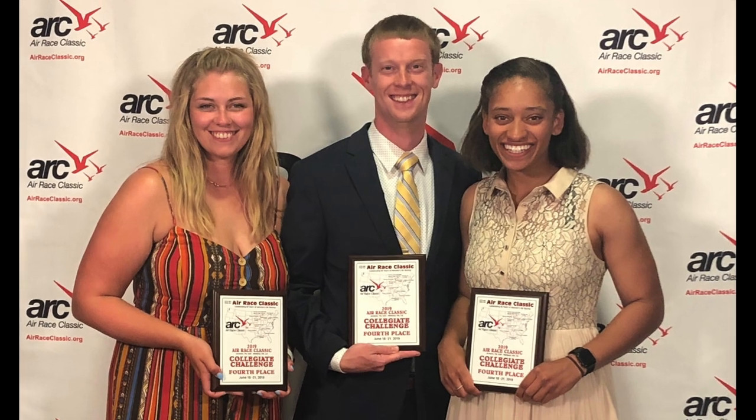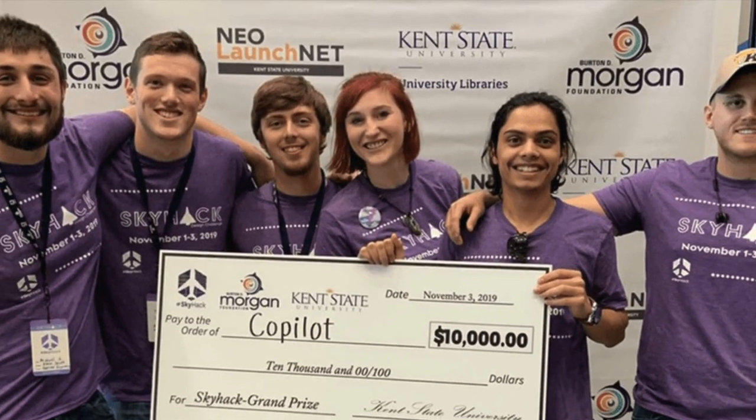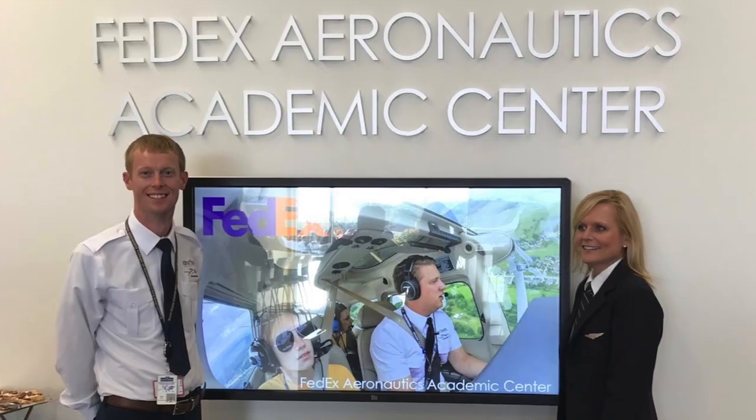Our female students have the unique opportunity to challenge their skills competing in the annual Air Race Classic. Through these experiences, our students graduate with the knowledge and skills necessary to pave the way as the world's next professional pilots. But more than our amazing aircraft, simulators, and facilities, it is the people within the College of Aeronautics and Engineering that make flying at Kent State University a one-of-a-kind experience.